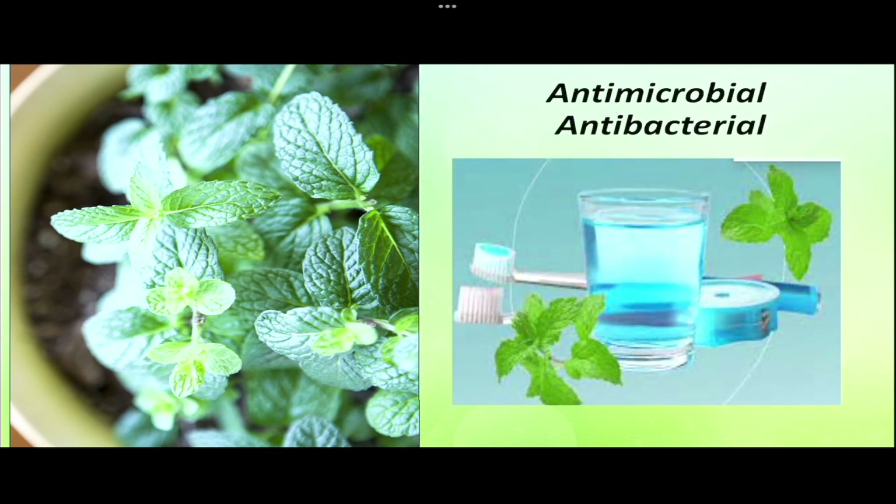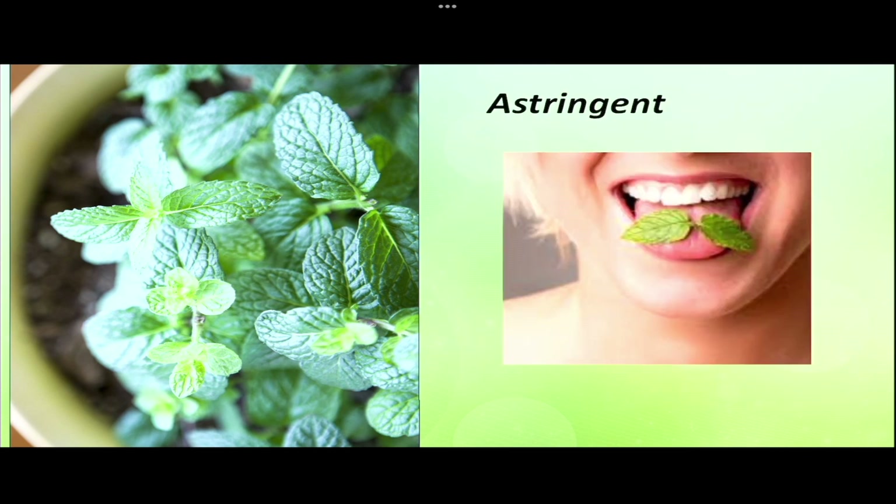Mint has antimicrobial and antibacterial properties which clear plaque deposited on teeth, helping in mouth cleaning and refreshing. It is used for wound healing, diarrhea, and stomach infection. Many personal care products such as mouthwash, gargle, toothpaste, tooth powder, face cream, and soaps are made with mint. It is also an astringent and a source of vitamin B, used for treatment of mouth ulcers by gargling mint leaf decoction or simply by chewing some mint leaves.